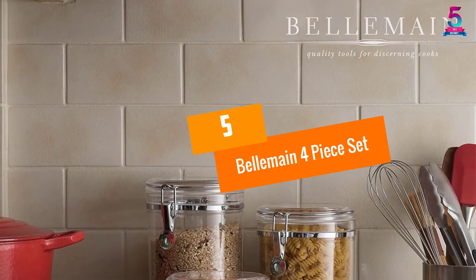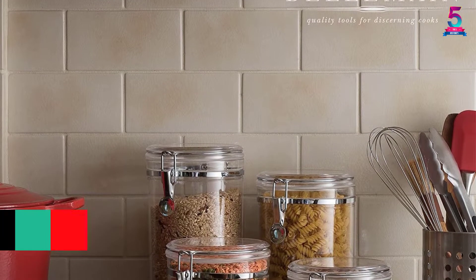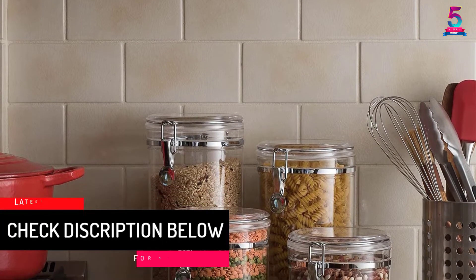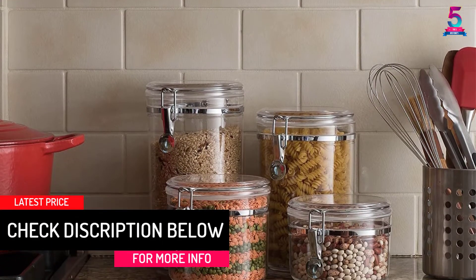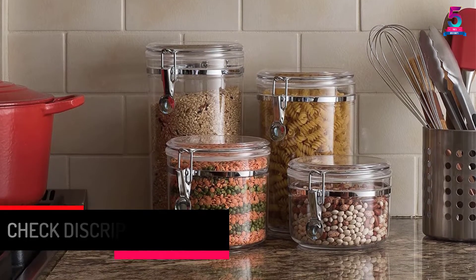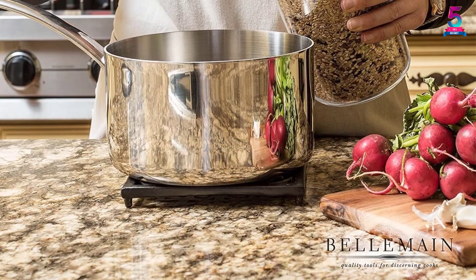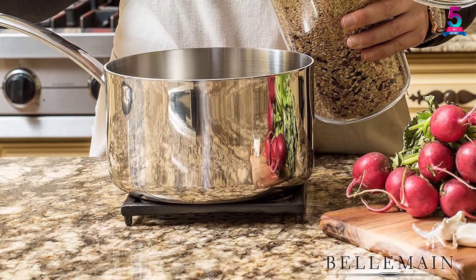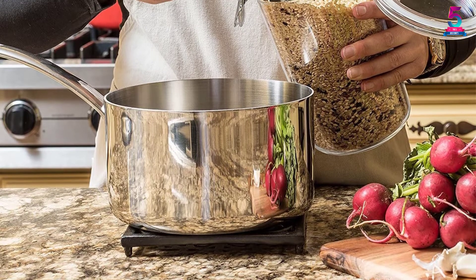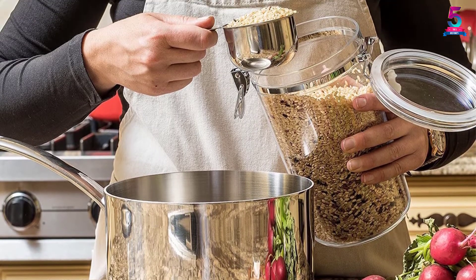At number 5: the Belmain 4-Piece Set. Keep all your favorite dry foods fresh and within easy reach with this innovative 4-Piece Glass Food Storage Set. Made to prevent dry foods from going stale, it is great for those living in a warm, humid climate, and it will prevent ants and other insects from getting into your stored food.